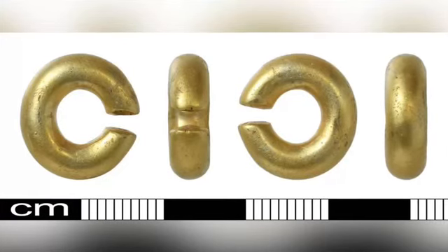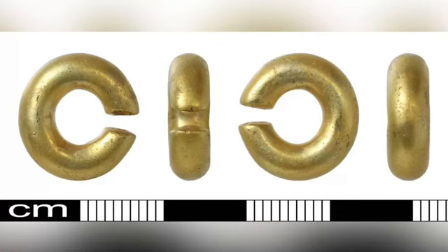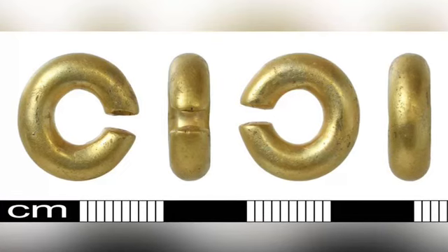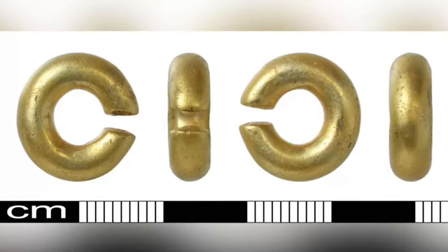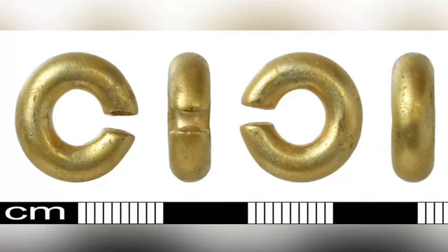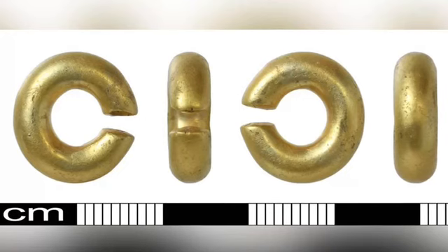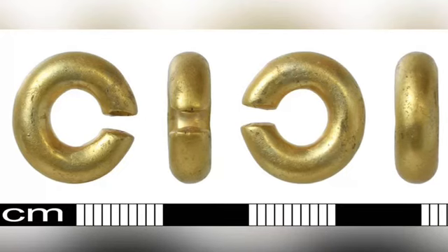A Bronze Age gold ring has been designated as treasure and donated to a museum, but mystery surrounds what it was used for. The item is a penannular ring, which means it has a small part of its circumference missing. It was found in North Norfolk recently, and a treasure inquest was convened this month, where a coroner ruled the artefact was indeed treasure.